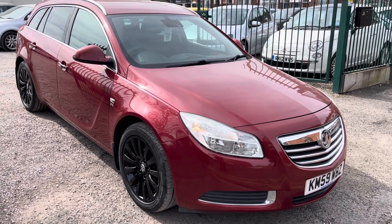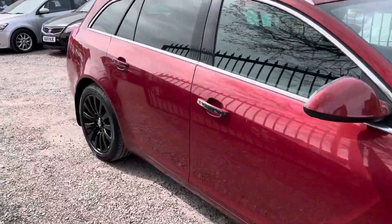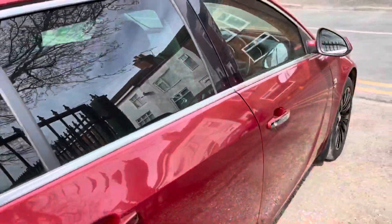Hi, it's Rich at D&C Car Sales & Crew. I'm just going to do a quick walk around of our Vauxhall Insignia. I've got the car running just so you can get a bit of a feel for it, and we'll get around all of the bodywork as well.